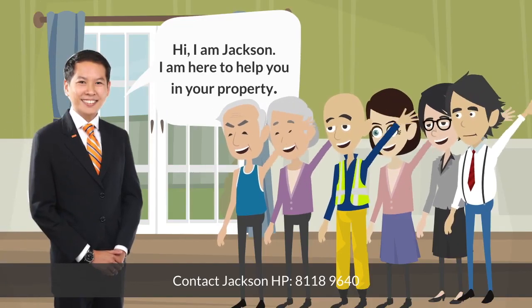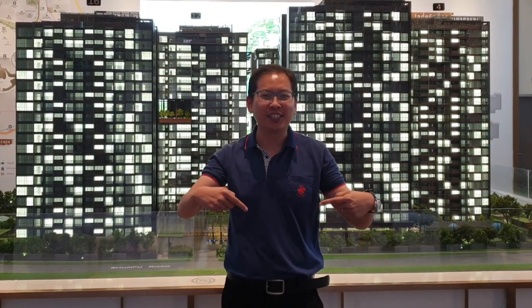Hi, I'm Jackson. I'm here to help you with your property. Thank you for watching my YouTube video. If you'd like to see more videos, kindly subscribe. Thank you.